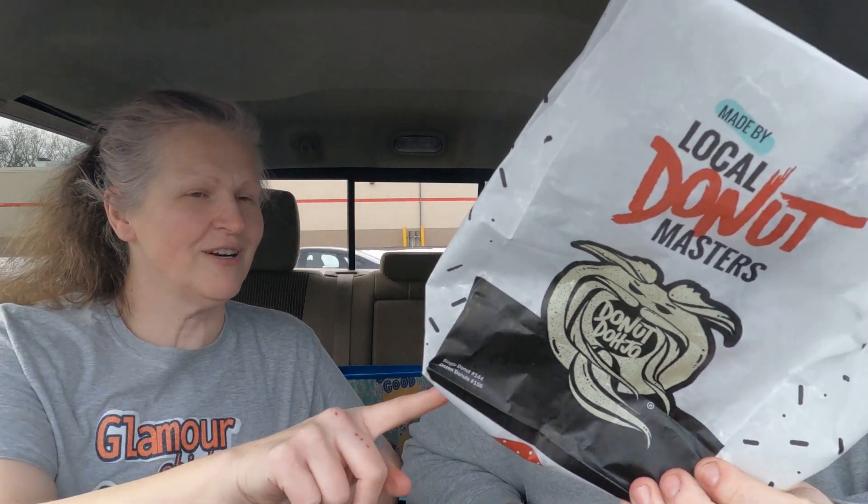Now, I'm wondering if it's going to be like a Boston Cream or what it's going to be like. Our local grocery store makes donuts and I think they're really good donuts. I enjoy them. They make very good donuts. They have a cool bag made by local donut masters and then the little donut dojo dude down there.